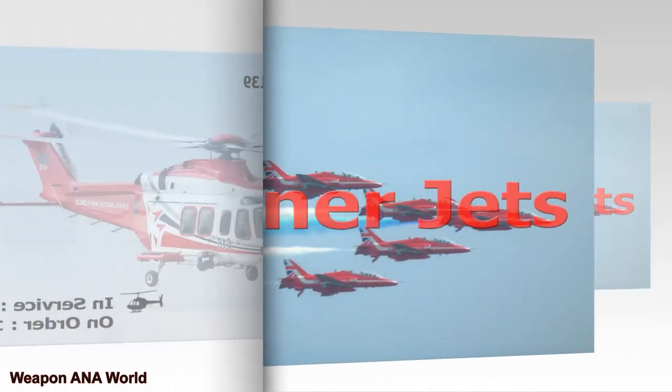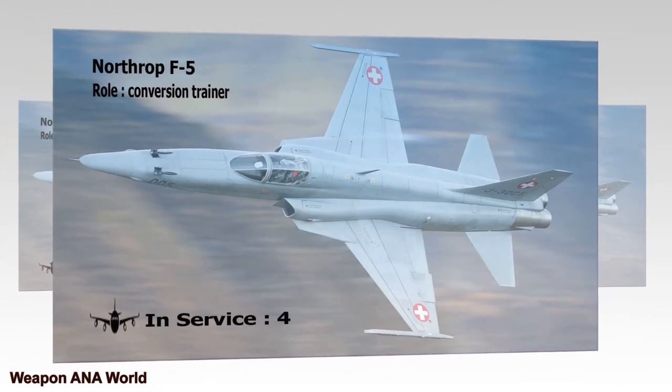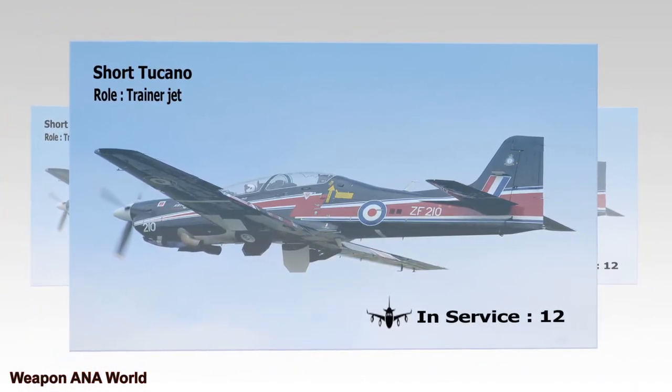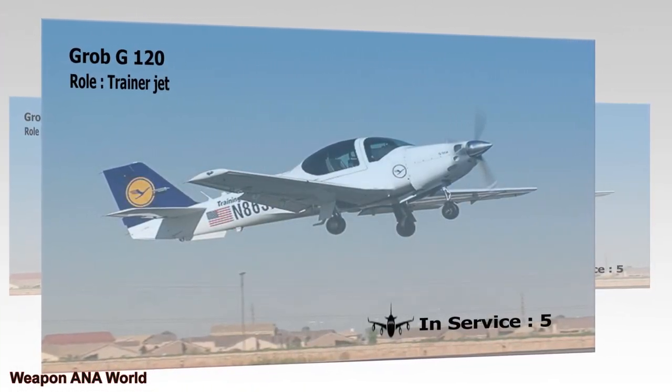Trainer Jets — Northrop F-5. Role: Conversion Trainer. In Service: 4. Short Tucano. Role: Trainer Jet. In Service: 12. Grob G-120. Role: Trainer Jet. In Service: 5.